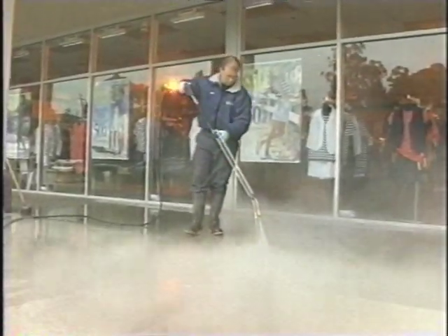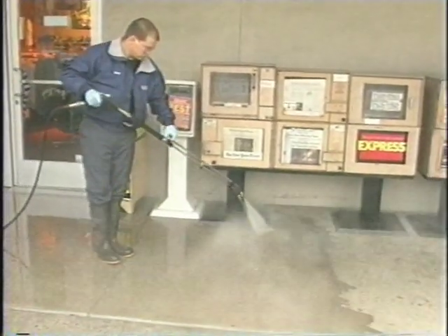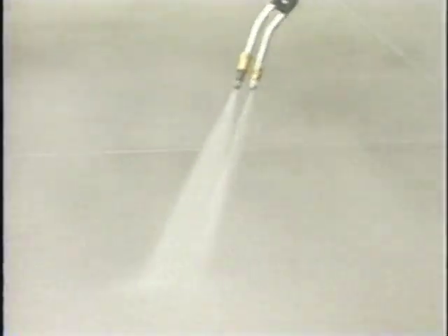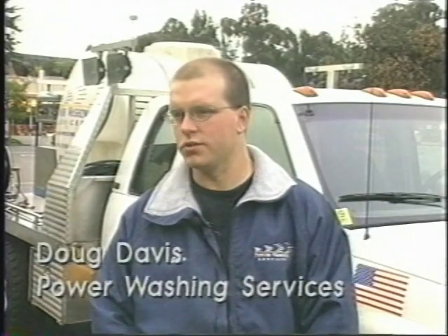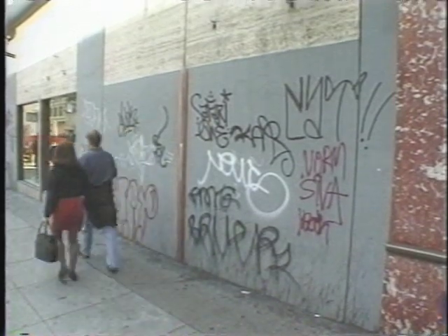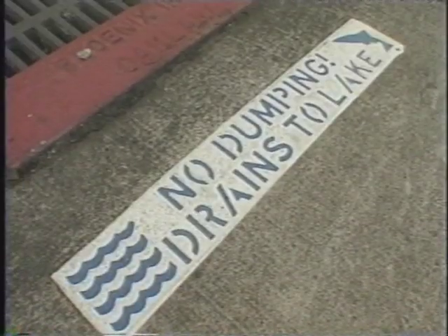Five years ago when I started doing this, there wasn't really much that I was aware of in terms of regulations about going to the storm drain. Now, we're pretty much told to block drains, pick up debris, and try to use no soap or as little soap as possible to achieve a good job. When you're washing other areas too — around dumpsters or to remove graffiti — you need to protect streets and storm drains. Use dry cleanup as much as you can and keep wastewater out of the streets and storm drains.